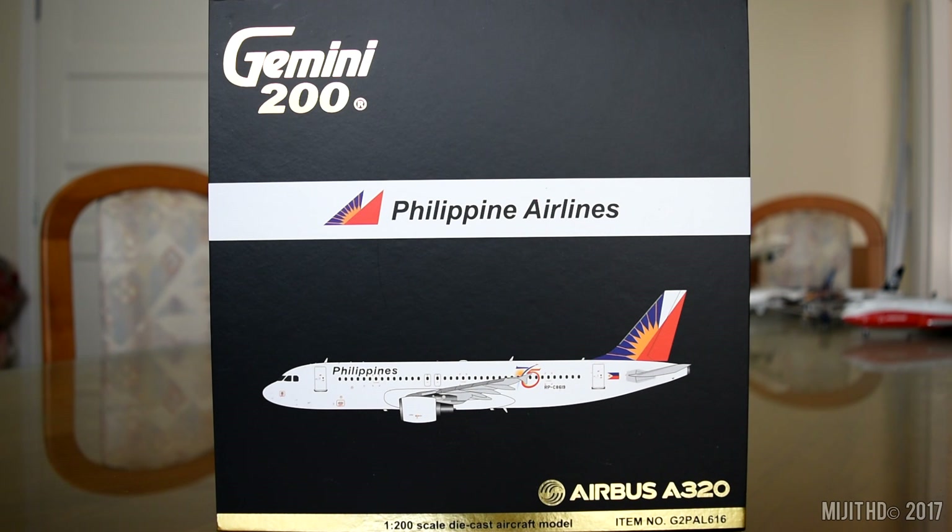This is my fifth A320 model and my first Philippine Airlines model. Some information about Philippine Airlines: their operations are based out of the PNB Financial Center in Bay City and Pasay in the Philippines. The main hub is Manila Ninoy Aquino International Airport. Main hubs also include Angeles City Clark International Airport and Cebu Mactan International Airport. Their focus city is Kalibo International Airport. They were founded on the 14th of November 1935 as Philippine Aerial Taxi Company, but changed to Philippine Airlines on the 26th of February 1941. They commenced operations on the 15th of March 1941. Their fleet as of the 16th of April 2017 consists of 63 aircraft, 10 of which are A320s.